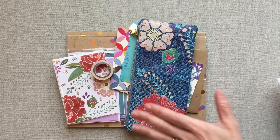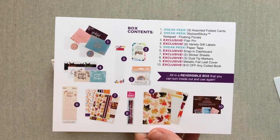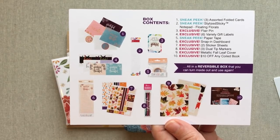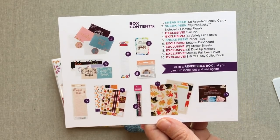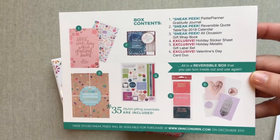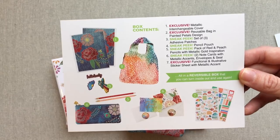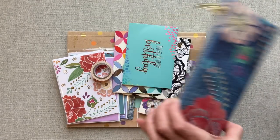Some of this stuff is from surprise boxes. I have my surprise box cards right here and I'll tell you if it's a sneak peek or an exclusive. If it's a sneak peek it's going to be available on her website, and if it's an exclusive it will never be available on her website. I have gotten three surprise boxes so far — fall 2017, winter 2017, and spring 2018.